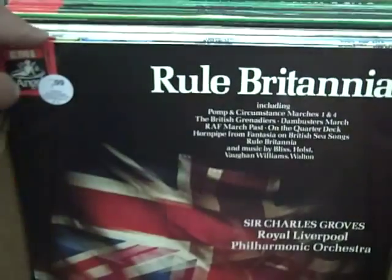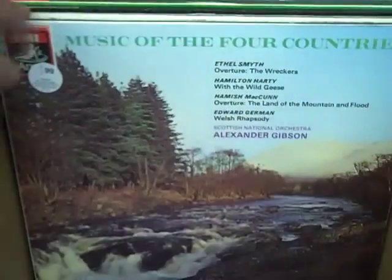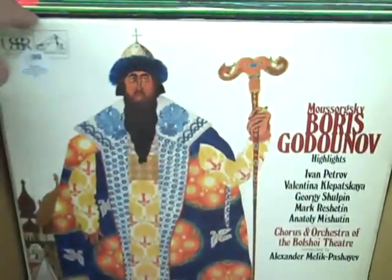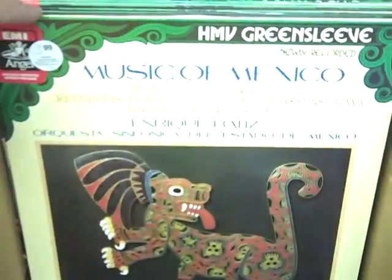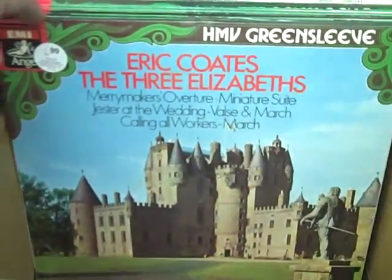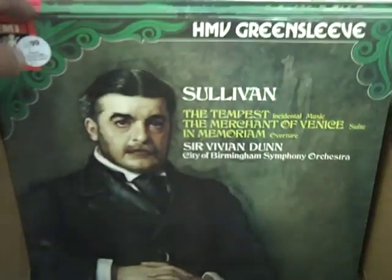There are many different labels that are looked for. There's the RCA Shaded Dogs, London Bluebacks, the Ritas, the Mercury SR series. Today, primarily, we're featuring a beautiful collection of EMIs.